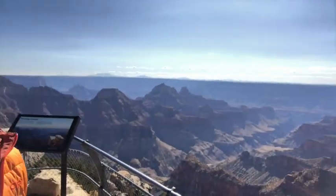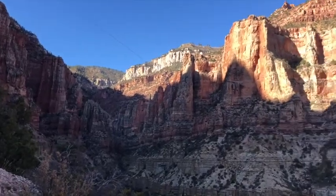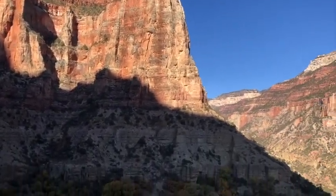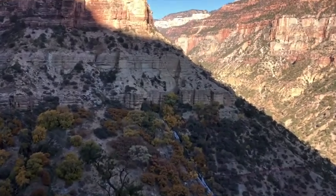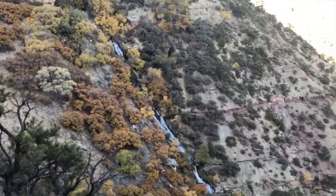I'm starting on the north rim — this is Bright Angel Point — and it's pretty incredible. Check this out. And I don't know if you can see, but there's a pretty huge waterfall. It's pretty crazy.